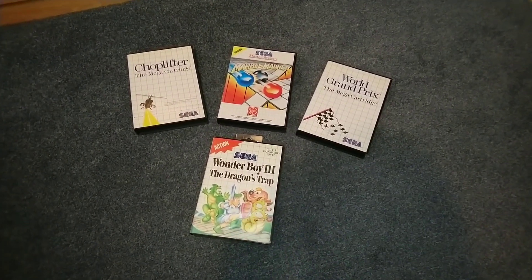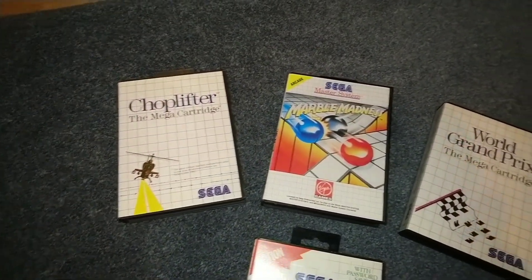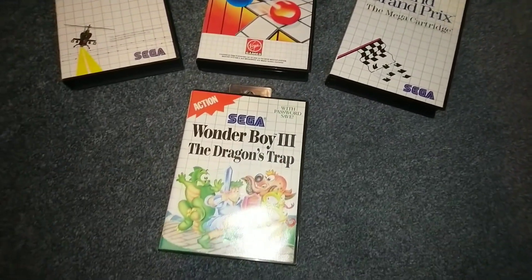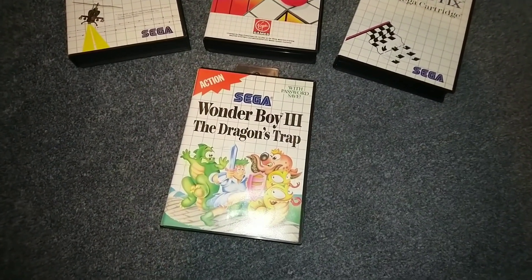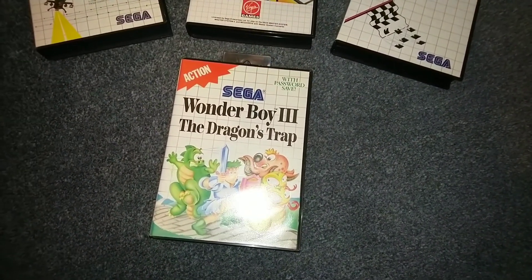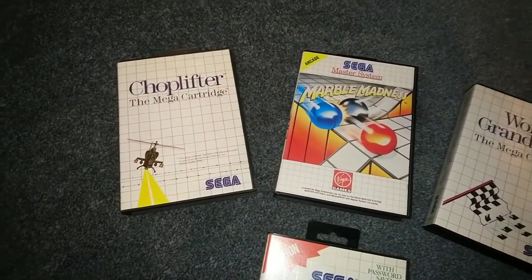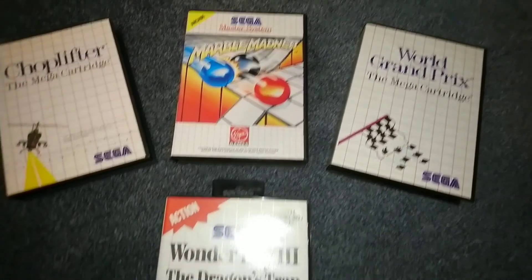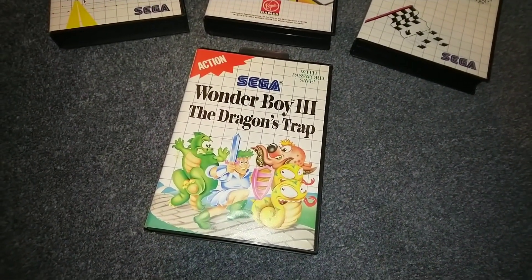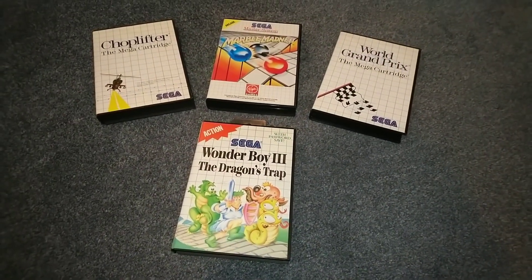These are the games I bought for the Sega Master System. I've got Choplifter, Marble Madness, World Grand Prix, Wonder Boy 3: The Dragon Trap - and they're all in mint condition, because that's how I like my games. All three of these are complete with their manuals apart from this one. This game is actually very difficult to get the instruction manual for, so I'm not going to attempt it. At least the case looks good.